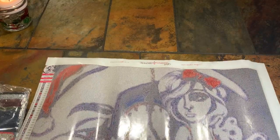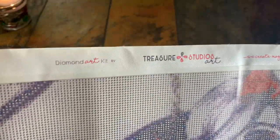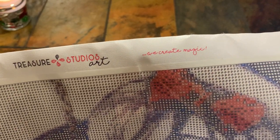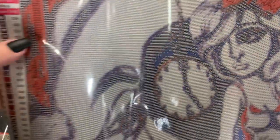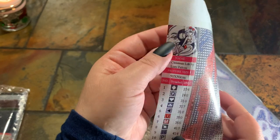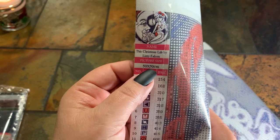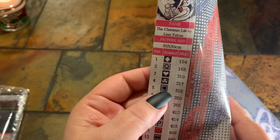On the top it says 'Diamond Art Kit by Treasure Studio Art' and 'We Create Magic' — I like anything with the word magic in it. It does have a thumbnail in the upper left-hand corner. The name is 'The Christmas Life' by Lizzie Falcon. It's a 50 by 50.